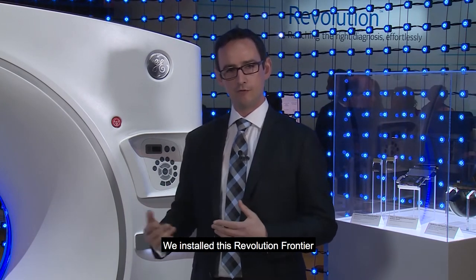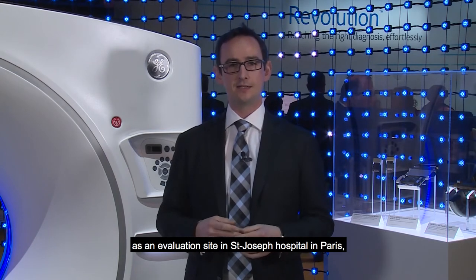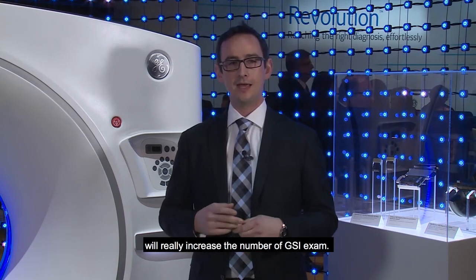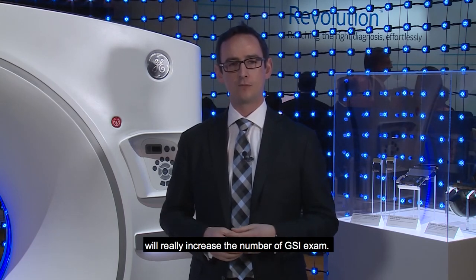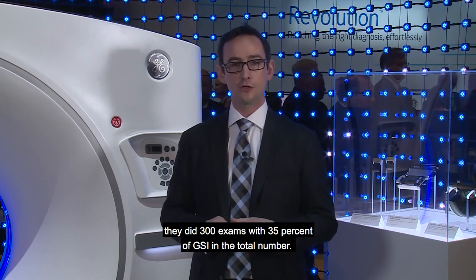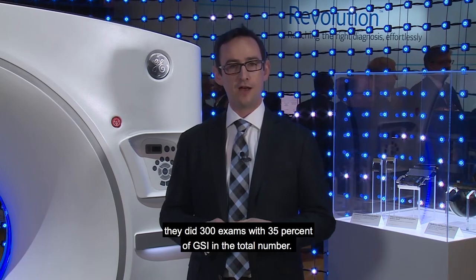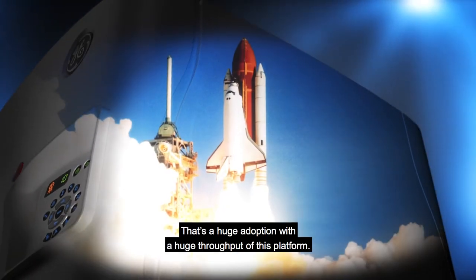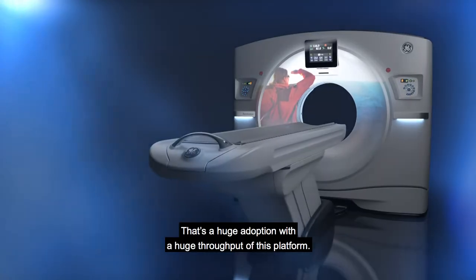We installed this Revolution Frontier as an evaluation site in Saint Joseph Hospital in Paris, where Dr. Zens, head of radiology, will really increase the GSI number of exams. In only one week, they did 300 exams with 35% of those being GSI — a huge adoption with a huge throughput of this platform.